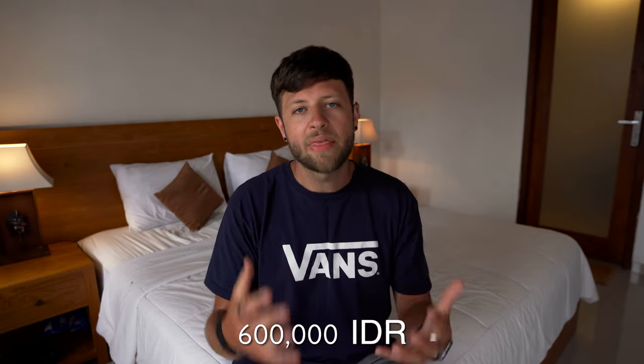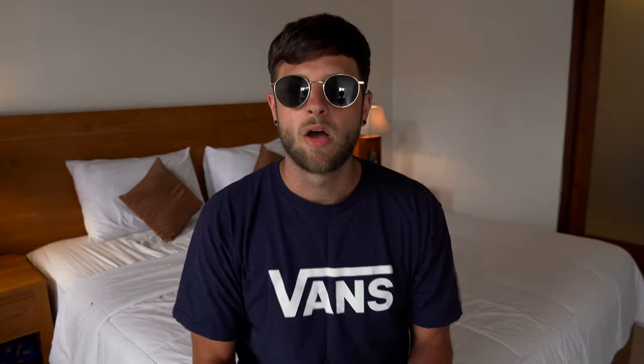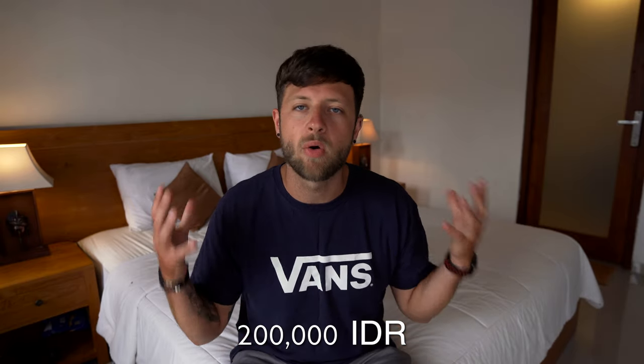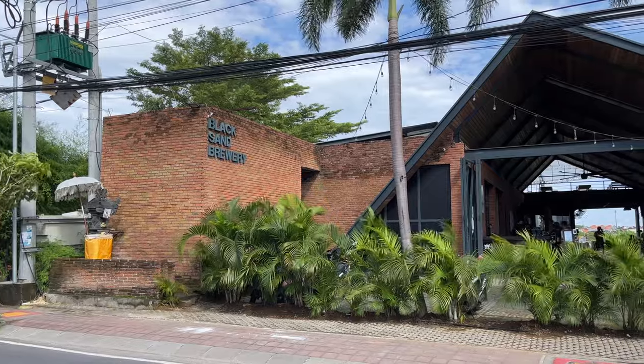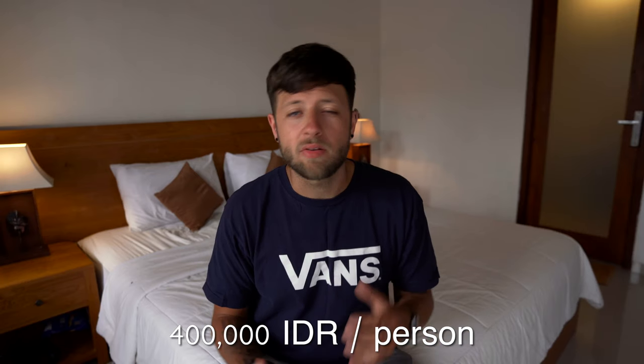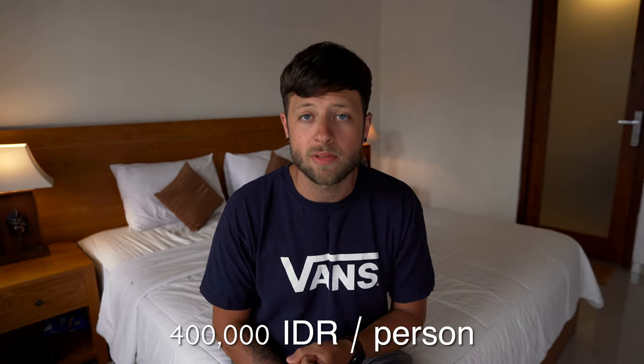I also bought myself a rash top for surfing — I was wearing a short sleeve shirt and getting terrible rashes down my forearms. I couldn't find a cheap one so ended up paying around 600,000 IDR, but given how much I'm going to be surfing I think it was worth it. I also bought a new pair of sunglasses for 175,000 IDR, and two vest tops from a shop for 200,000 IDR total during a sale. We also had one big night out at the local brewery, Black Sand Brewery — a great place for craft beer — and spent around 800,000 IDR between two of us, so about 400,000 IDR per person.